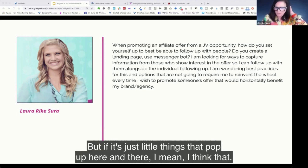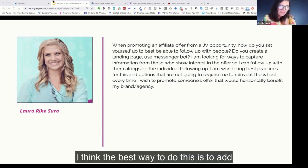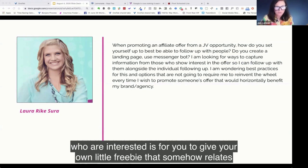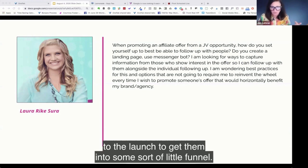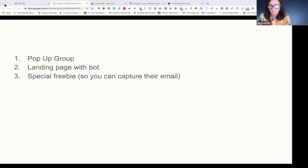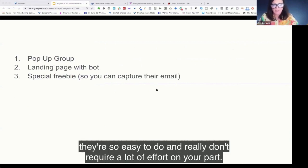But if it's just little things that pop up here and there, I think the best way to do this — so that you can capture email addresses of people who are interested — is for you to give your own little freebie that somehow relates to the launch, to get them into some sort of little funnel. You can do a pop-up group — they're so easy to do and really don't require a lot of effort on your part.